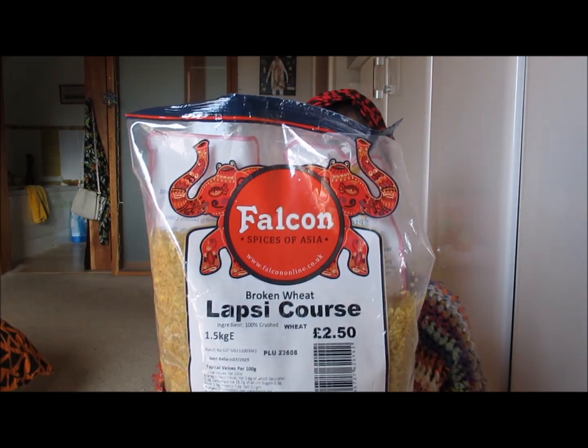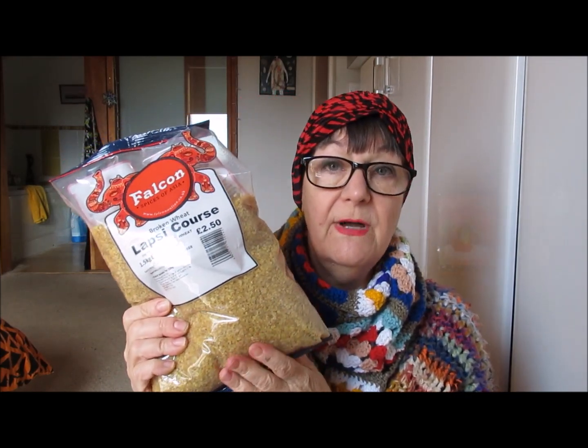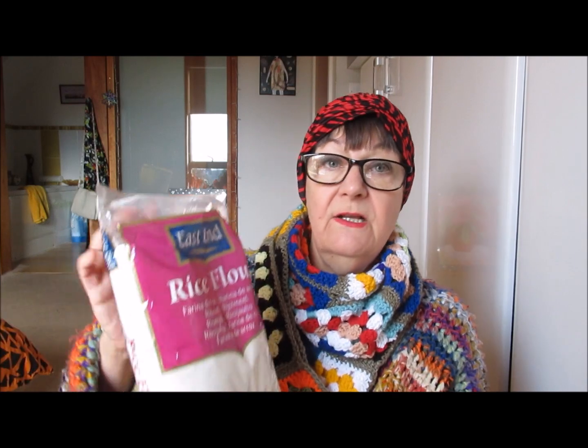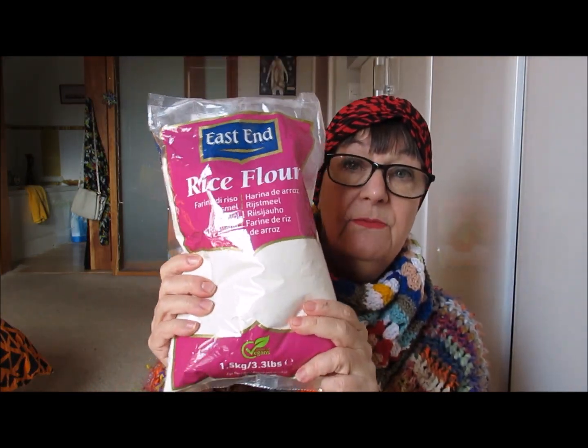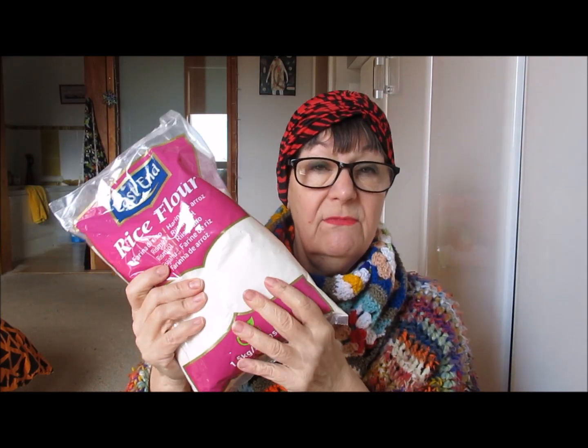A very large bag of broken wheat for £2.50, which I'm presuming is bulgar wheat. We do eat a lot of bulgar wheat — Pete eats couscous quite a lot, though I'm not so keen on couscous myself. It doesn't actually say what type of wheat it is, but I'm presuming it's something like bulgar wheat. And then we've got a large bag of rice flour — again something we've not used before. Pete's obviously bought it to make something out of the Santosh book. I'm presuming you do the same with it as you do with other flours.